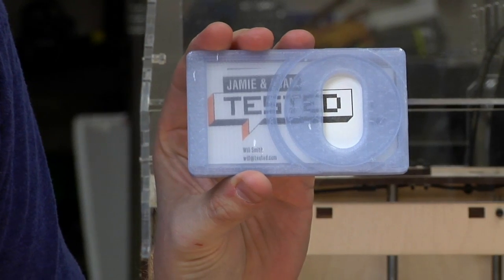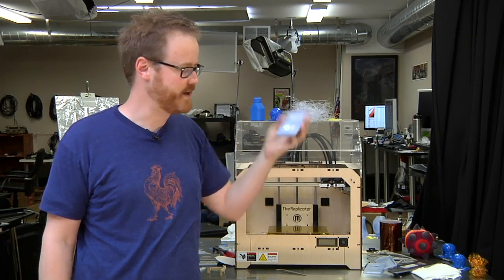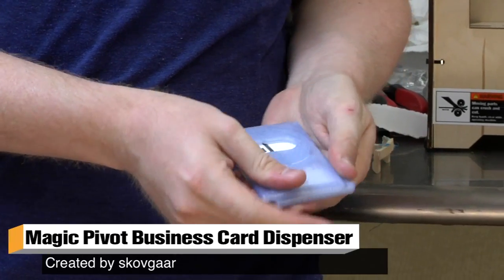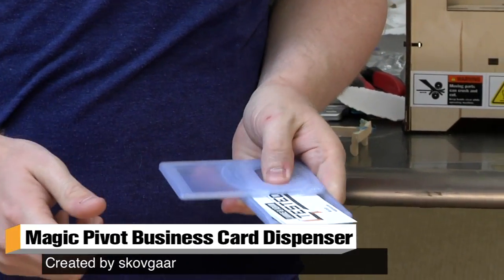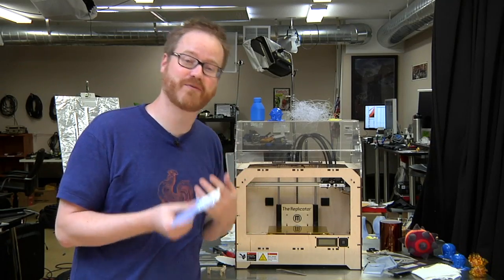If you guessed a Magic Pivot Business Card Dispenser by Skovgar, you were right. That's what this is. The way it works is pretty straightforward — you twist it. It has a little slot here and you can push your business card forward so that people can get it and know that you're into business cards and 3D printing.